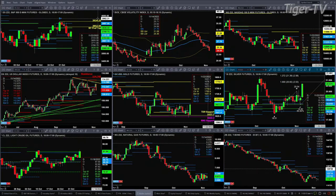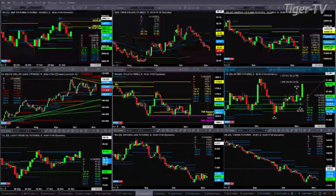Light crude is right up at resistance — the top of its daily and weekly profile. The weekly profile high is 9158, and we're trading at 9161. Natural gas is consolidating within its daily profile, with support at 568 and resistance at 636. And the 30-year Treasury is still below the bottom of its daily profile, so there's nothing really good to report on there.